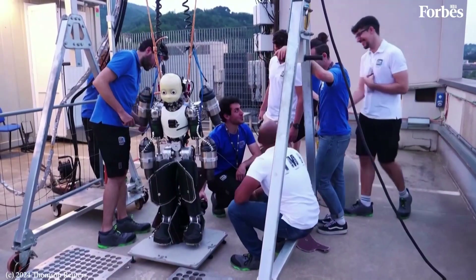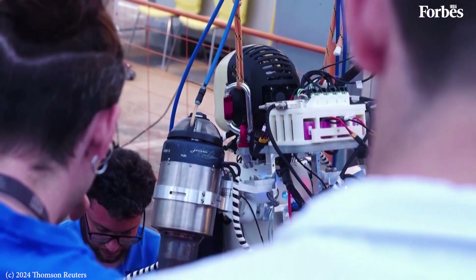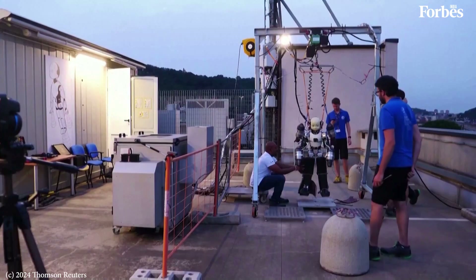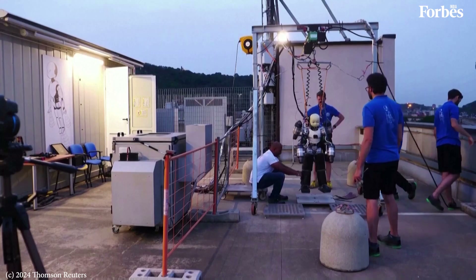This team at the Italian Institute of Technology had already developed a two-legged robot called iCub, which they make and sell to other researchers around the world. And then they wondered if they could make it fly.